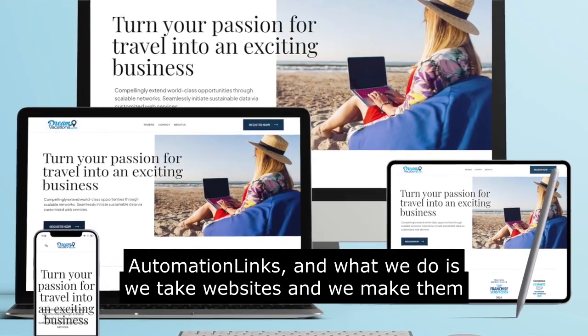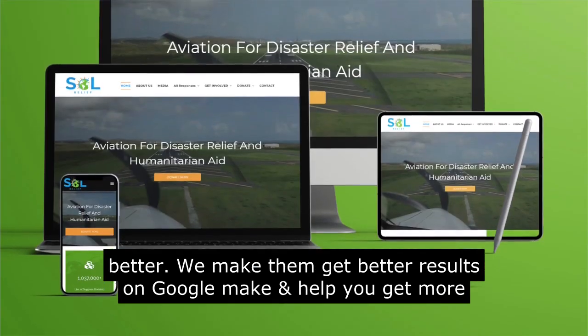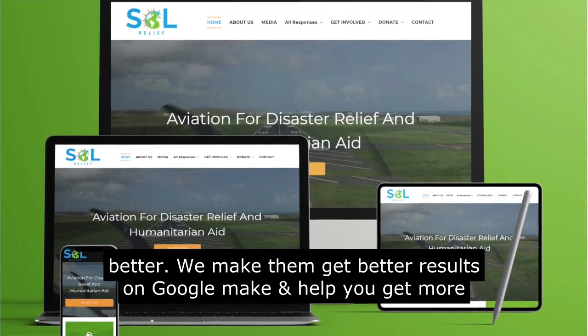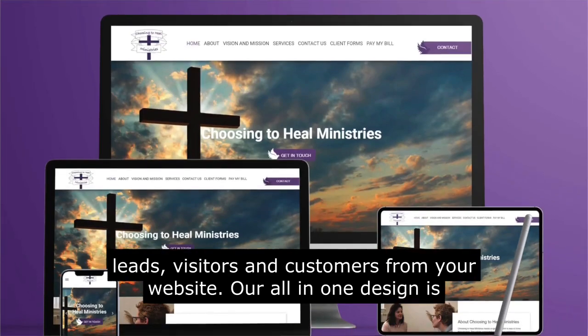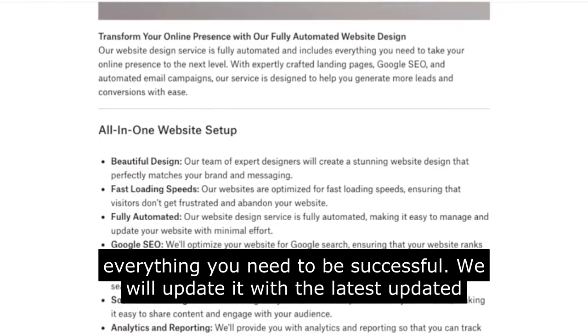This is Automation Links, and what we do is we take websites and we make them better. We make them get better results on Google, help you get more leads, visitors and customers from your website. Our all-in-one design is everything you need to be successful.